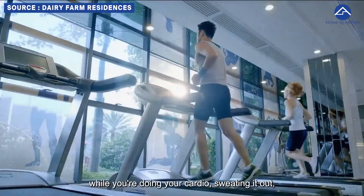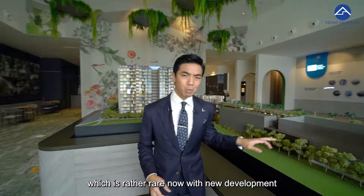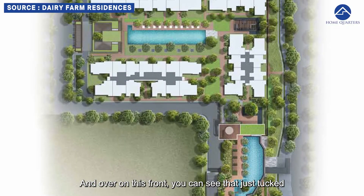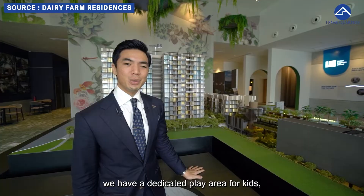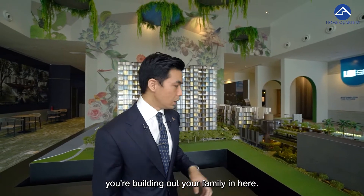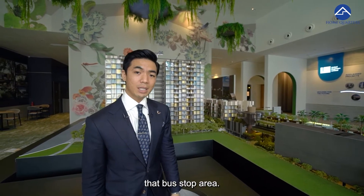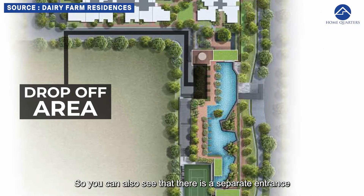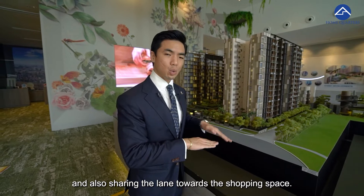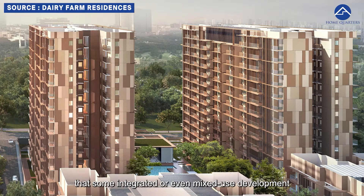I also like that there is a sky gymnasium where, while doing your cardio and stretching, you can enjoy the beautiful nature that the Dairy Farm vicinity offers. There is a full-size tennis court, which is rather rare in newer developments because space is so limited in Singapore. And right at the corner of the residential units, there is a dedicated play area for kids — great for socializing if you're building up your family here. There is also a grand drop-off area for the retail and mall side with a separate entrance, which helps resolve congestion issues that some mixed-use developments experience.